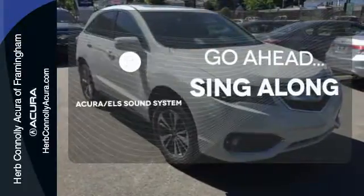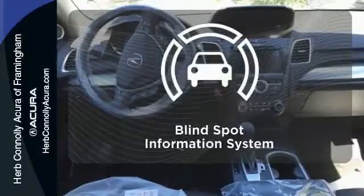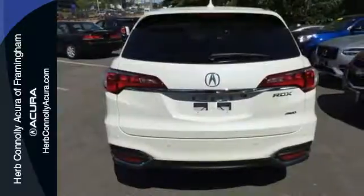The soundtrack to your life comes through crystal clear with the premium Acura ELS sound system. Crank up your tunes and hit the road. The blind spot indicator helps you maneuver through traffic. Enjoy the best of all worlds with this luxurious RDX.